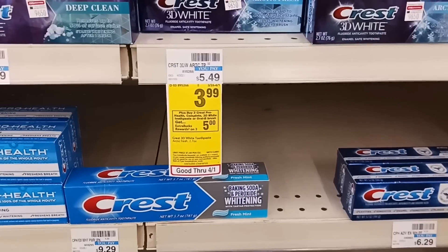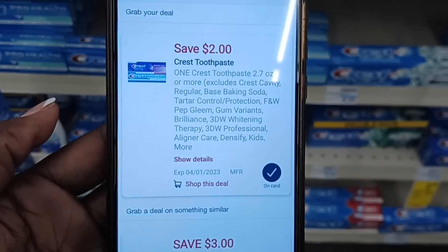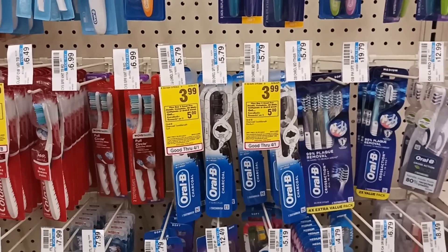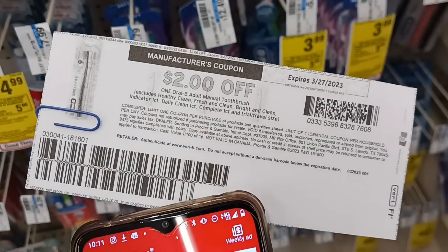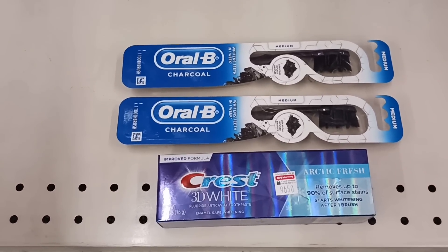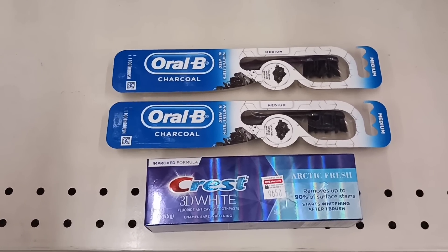The next deal is on Crest — on sale for $3.99 and buy three get back $5. I'm grabbing one toothpaste using a digital, and two toothbrushes also priced at $3.99 each. I have a $2 printable from my IP fairy for those since the digital hasn't worked well in the past. All three products come to $11.97, minus the $2 digital off toothbrush and toothpaste, and the IP brings us down to $5.97. We get back $5, making them only 32 cents each.